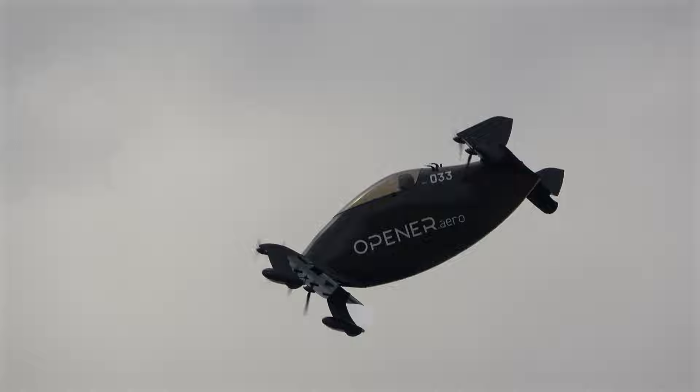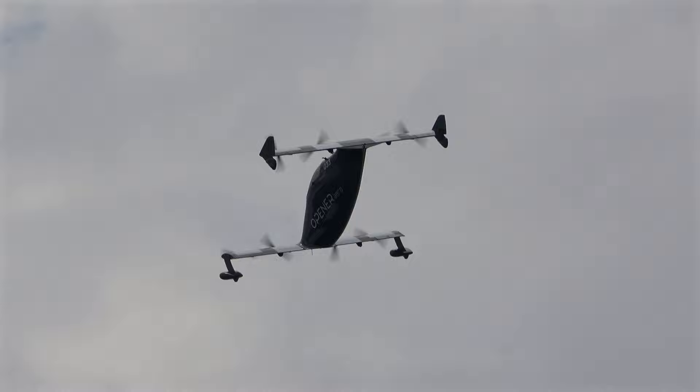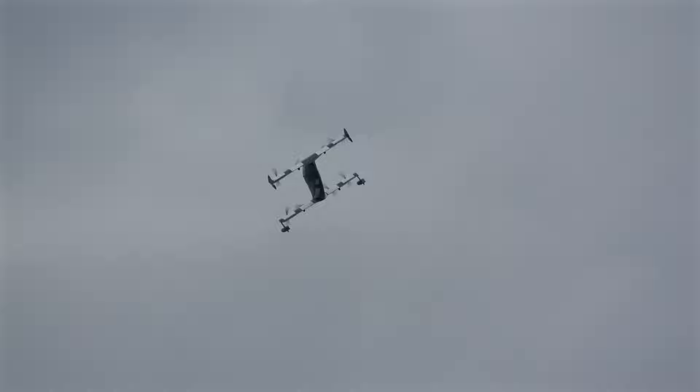So Blackfly is a winged transition electric vertical takeoff aircraft. It's battery, copper, all electric. Charge it up, fly 20 miles, 20 minutes for a couple bucks of electricity. Anywhere in G airspace, anywhere not over crowds — it is the future of transportation.